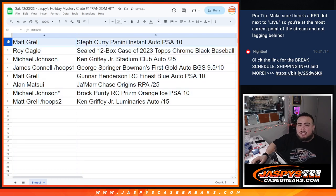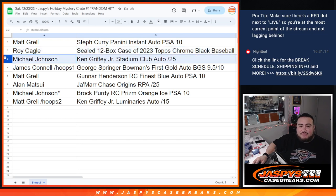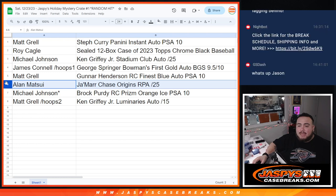Matt, congratulations — you just won the Steph Curry Panini Instant Autograph PSA 10. Roy, winning the 12-box sealed case of Topps Chrome Black — congrats, man, that's a big one. Michael, you got yourself the Ken Griffey Jr. Stadium Club Autograph out of 25. Jimmy, from your hoops filler, got the George Springer Bowman's First Gold Autograph BGS 9.5/10. Matt, you got the Gunner Henderson Rookie Finest Blue Autograph PSA 10. Alan with the Jamar Chase Origins RPA to 25. Michael, last spot Mojo, walks away with the Brock Purdy Prism Orange Ice PSA 10. And Matt, from your hoops filler, got the Ken Griffey Jr. Luminaries Autograph to 15.